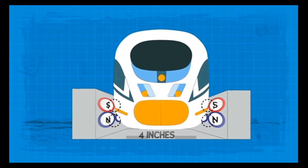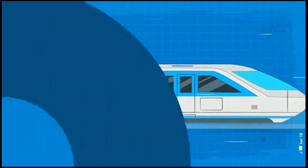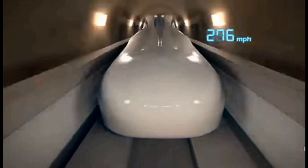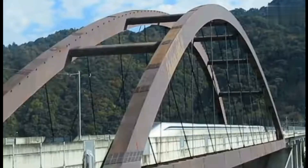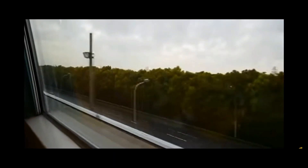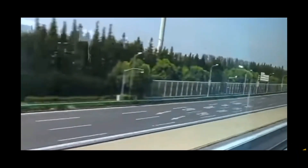Maglev trains produce lower noise than conventional trains since they have no mechanical contact with the track. The main sources of noise are aerodynamic drag and air turbulence around the vehicle. Maglev trains also offer a smoother ride — they do not experience bumps or vibrations from uneven rails, and the suspension system compensates for curves and slopes, ensuring a comfortable and stable journey for passengers.